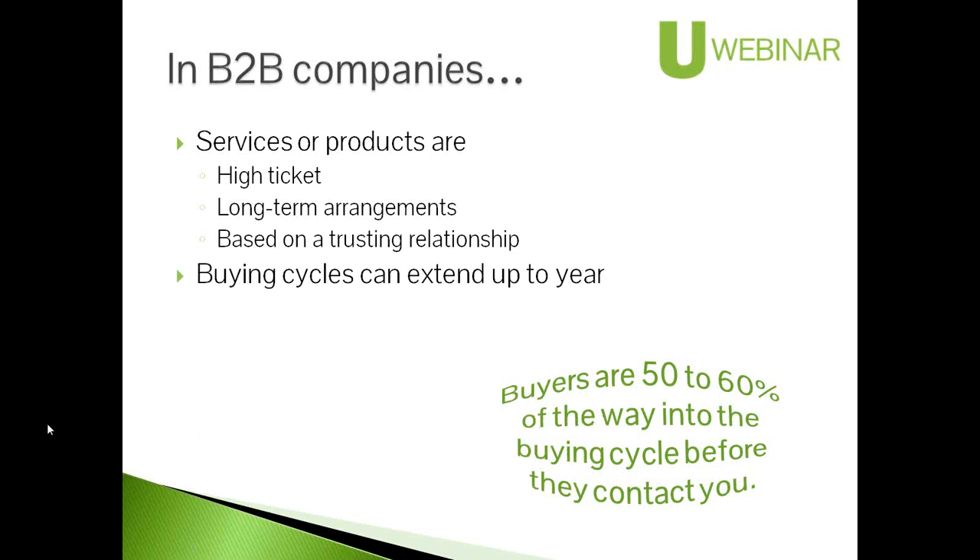Buying cycles can go pretty long — they can extend up to a year sometimes. Thirty days is pretty short, but it's not unusual to go up to a year.